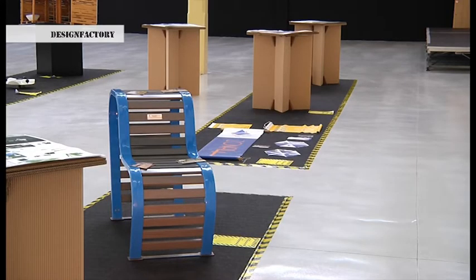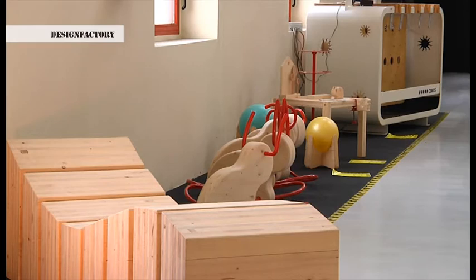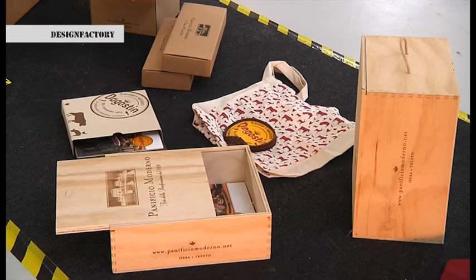Abbiamo lavorato su diversi aspetti: lo sviluppo prodotto piuttosto che la creazione di una nuova immagine, la ridefinizione di un prodotto e talvolta la realizzazione di nuovi packaging. I risultati sono stati davvero incoraggianti: molte delle aziende hanno deciso di adottare il design e l'innovazione come un nuovo approccio per gestire i loro processi.